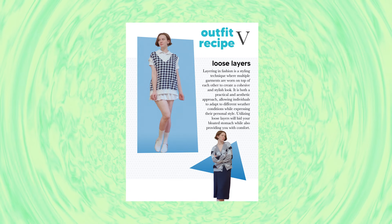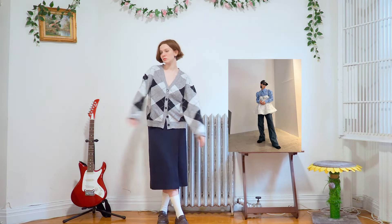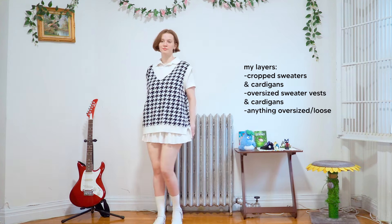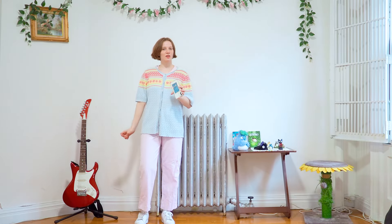Outfit five: loose layers. Wearing loose layers gives you really cute looks, especially with tighter bottoms, and they're masters at hiding the bloat — you can't even tell. I personally like cropped sweaters, cardigans, oversized sweater vests, and anything a little more oversized, loose, or playful. This is a really easy way to experiment and add something fun to an otherwise basic outfit, especially when you're running low on creativity.